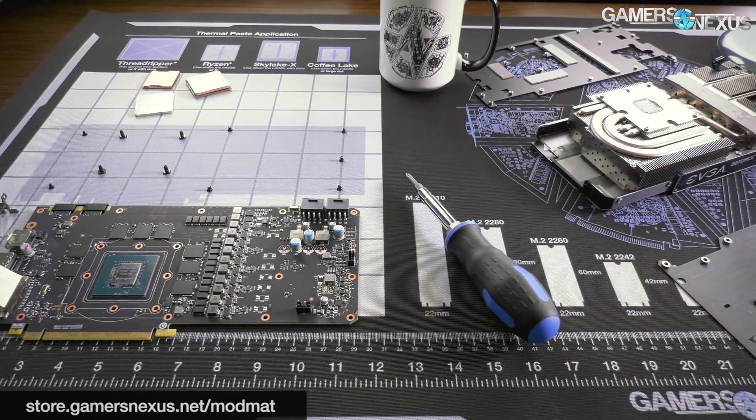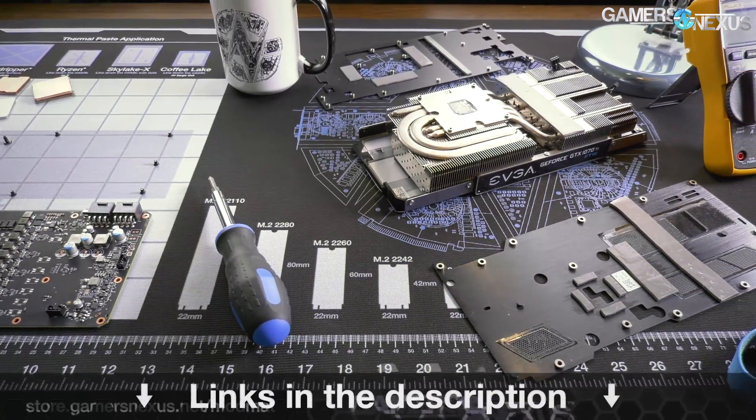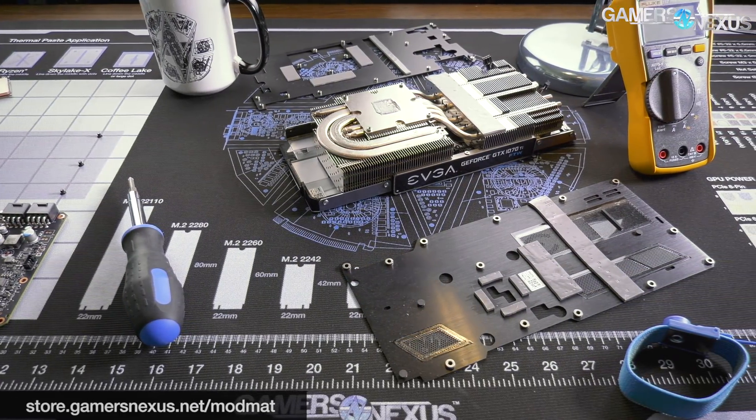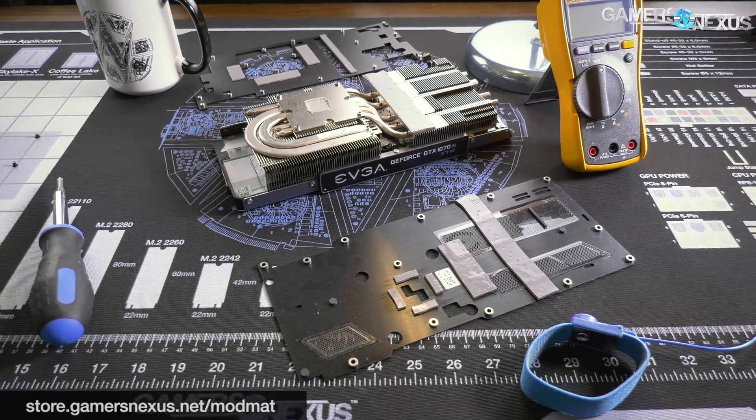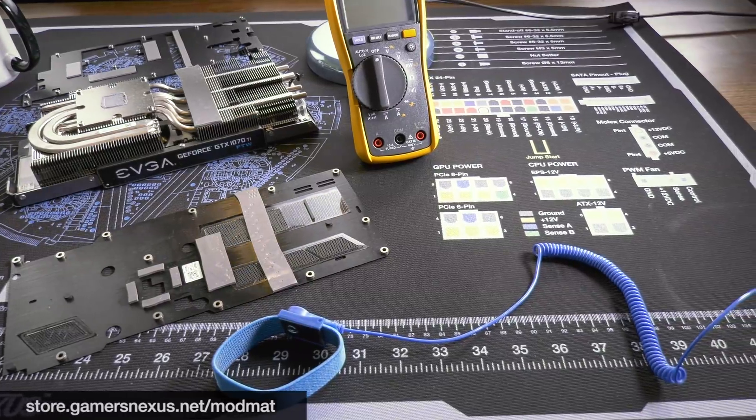That's all for this one. You can find those links in the description below, along with everything else. As always, go to patreon.com/gamersnexus. Go to store.gamersnexus.net to pick up one of our GN Mod Mats on backorder or one of the new GN Glass Crystals with the 3D Teardown logo. Subscribe for more — I'll see you all next time.